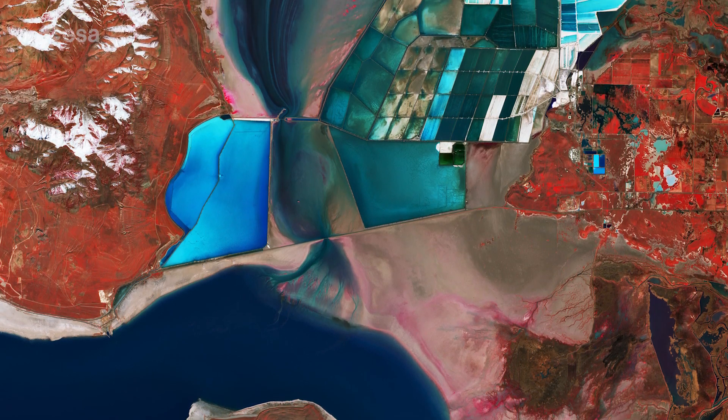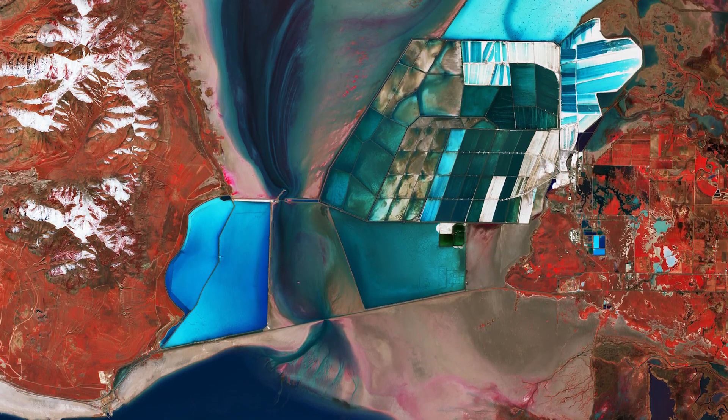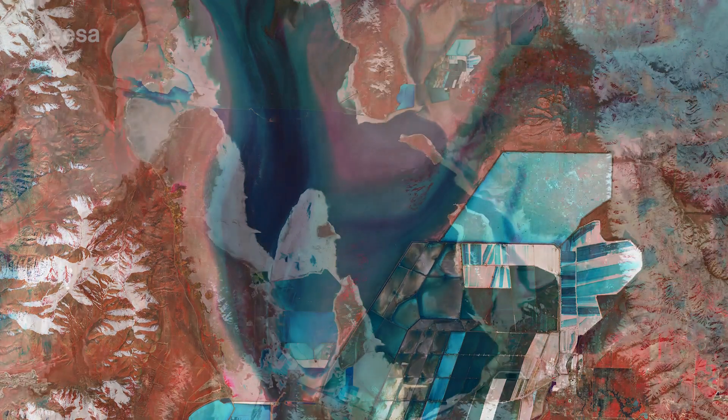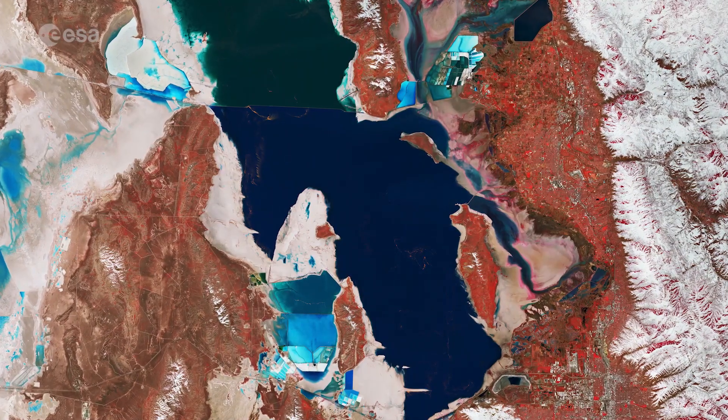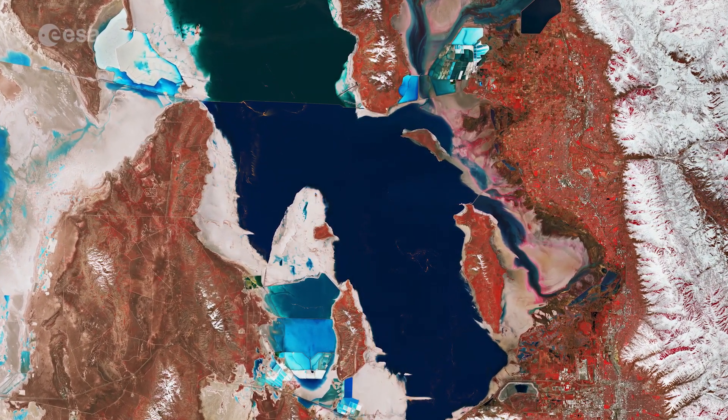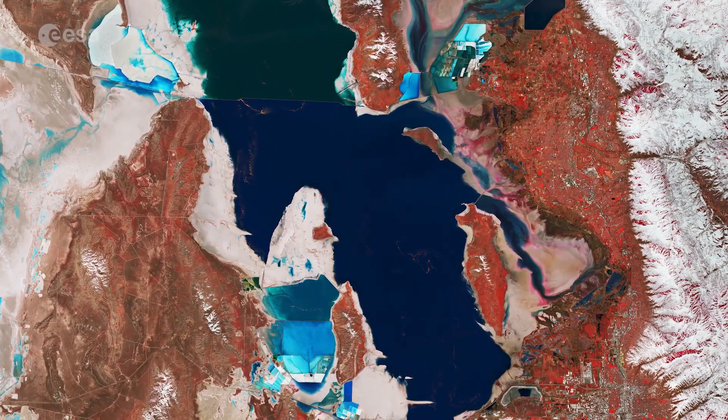The bright turquoise colors are evaporation ponds from which various salts are collected in commercial operations. Although it is commonly referred to as America's Dead Sea, the lake is nevertheless an important habitat for millions of native and migratory birds.